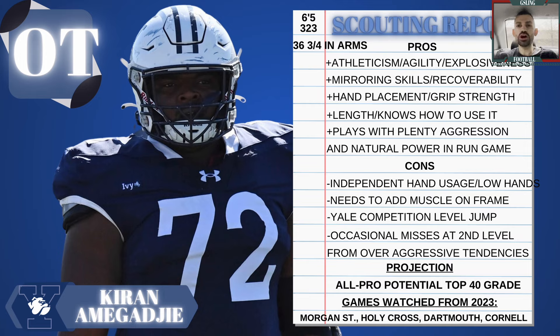On to some negatives: independent hand usage, and also his hands are a little low at times — get those hands up a little quicker. That could also cause him to lose some reps to the outside shoulder, giving edge rushers easier access to chop his hands. Overall though, I want to really see him work on his counters, work on refined hand usage in terms of independent hands, and understanding leverages with rushers. But he's really good at mirroring edge rushers and keeping that head-to-head relationship, which in my opinion is way more important. You can teach independent hands — those get better with time. He needs to add a little more muscle mass; he's a little thin. Yale competition is a small nitpick — you can only play against the competition you have. And occasional misses at the second level from over-aggressive tendencies, but not a big concern overall.